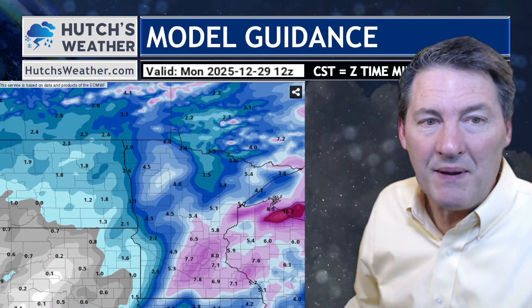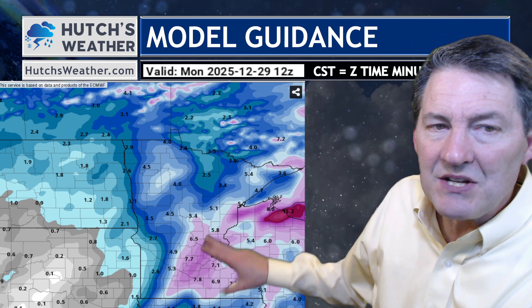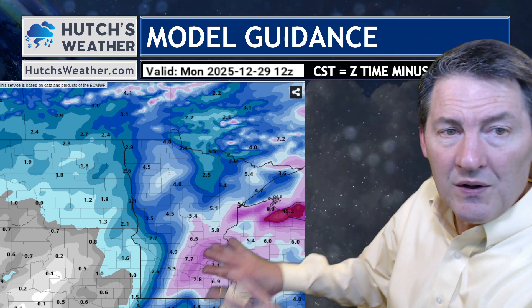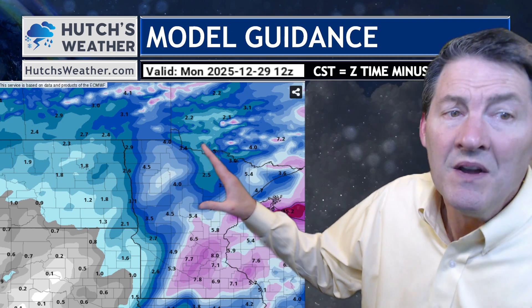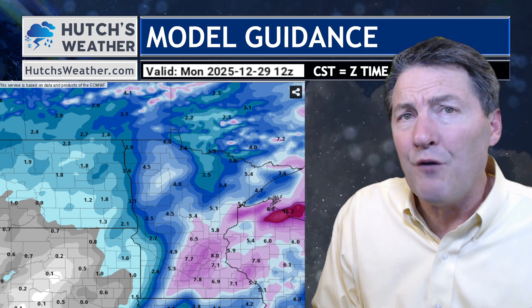We're going to compare several different models, starting with the European. It's showing healthy snow — at this stage we don't pay too much attention to exact amounts like seven or eight inches, but it does give us a potential. In the southern half of Minnesota, lakes country from Bemidji and the Clearwater County area all the way down into lakes country for Becker and Ottertail County, we could have healthy amounts of snow and wind. Keep this in mind as you travel.